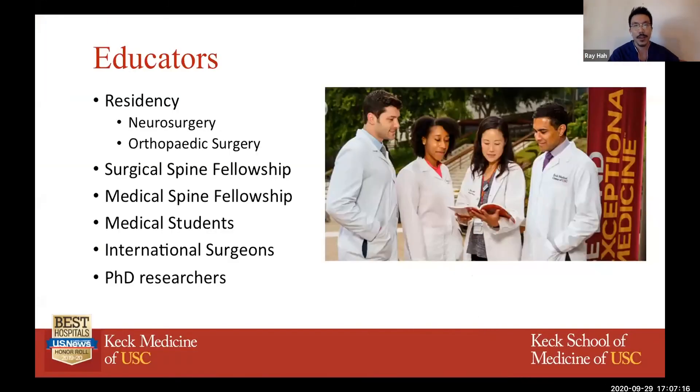From the education side, we have a residency in both neurosurgery and orthopedic spine surgery. We have a surgical spine fellowship with anywhere between three and four fellows yearly — both neurosurgeons and orthopedic surgeons — as well as a medical spine fellowship where they work with our physiatrists to get advanced training in spine medicine and interventions. We also have medical students, international surgeons who come to do research in our labs, and multiple PhD researchers.